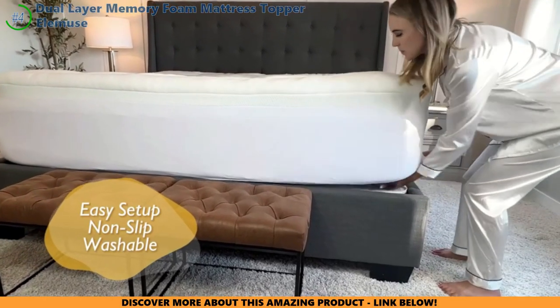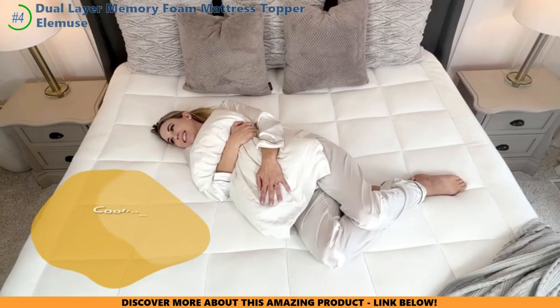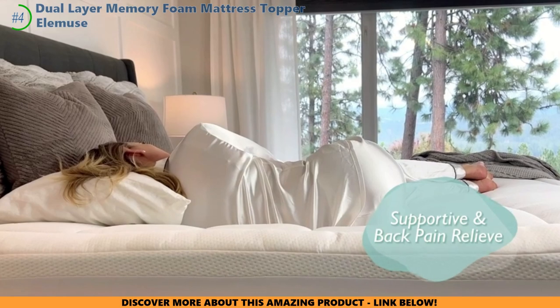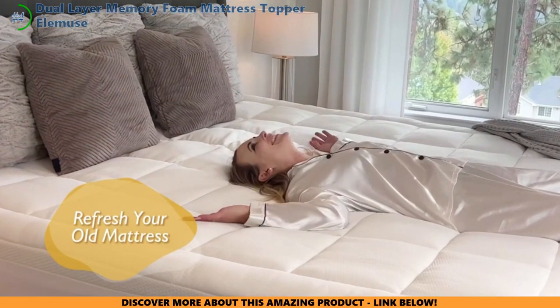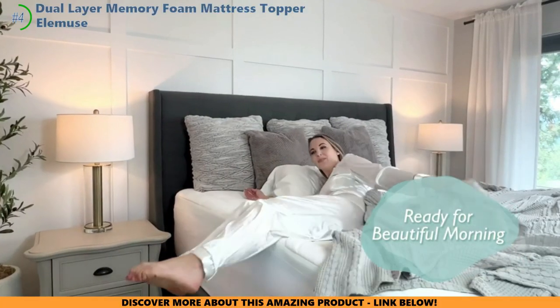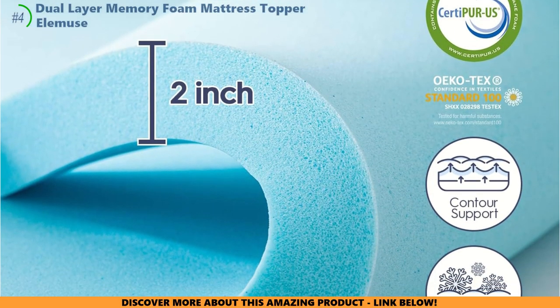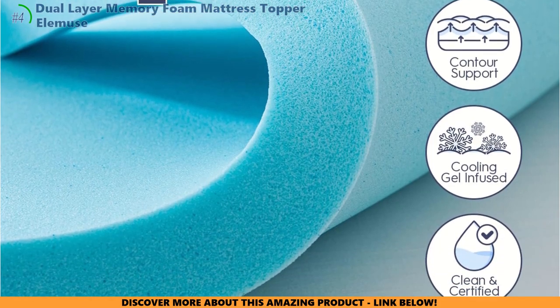Durability? Check. Convenience? Double check. This topper is not only tough, it comes with a machine-washable cover — like a trusty sidekick in your sleep adventures that's super easy to take care of. Worried about a topper that slides and slips? Not with LMU's — it sticks to your mattress like glue, staying put no matter how much you move. And for safety, it's CertiPUR-US certified, meaning you're resting on something that's not just comfy, but also free from harmful substances.